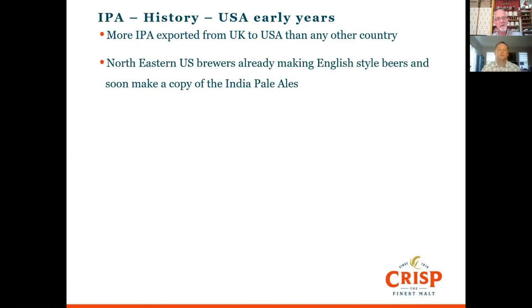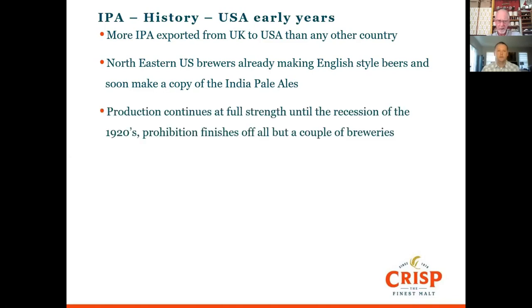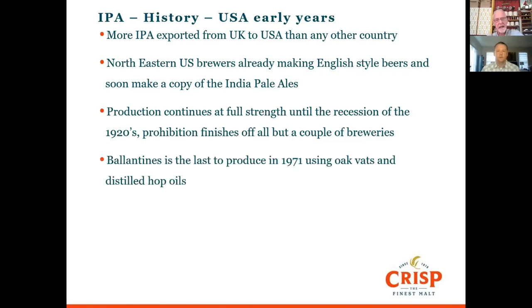There were some brewers in the northeastern states — New England and New York State — already making English-style beers, porters, milds, and various ales. Once they got a taste of India pale ale and did work on water chemistry, they had quite a lot of success. However, this was slowed down by the recession, Prohibition, and the burgeoning growth of American-style lager, which was more drinkable and less hoppy. By the 1930s, all but a couple of the ale breweries had gone. One that survived was Ballantyne's, which kept going right up to 1971 making a really good IPA.